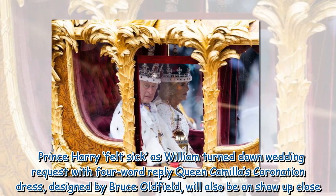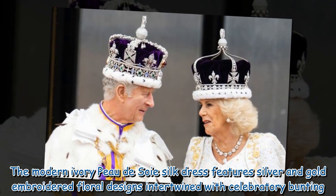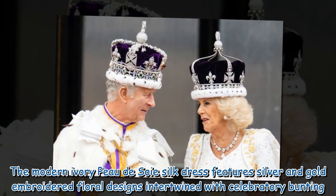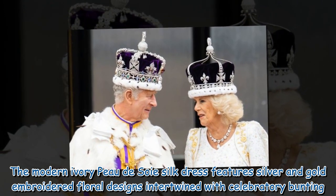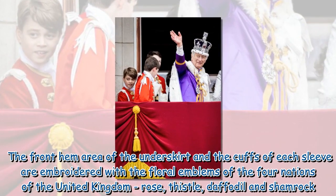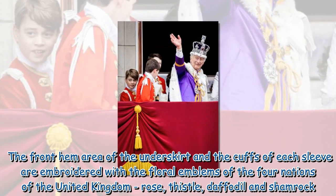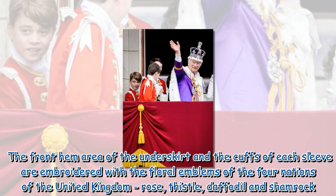Queen Camilla's coronation dress, designed by Bruce Oldfield, will also be on show up close. The modern ivory peau de soie silk dress features silver and gold embroidered floral designs intertwined with celebratory bunting. The front hem area of the underskirt and the cuffs of each sleeve are embroidered with the floral emblems of the four nations of the United Kingdom: rose, thistle, daffodil, and shamrock.